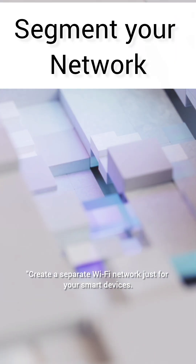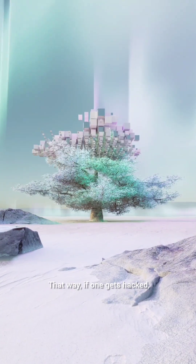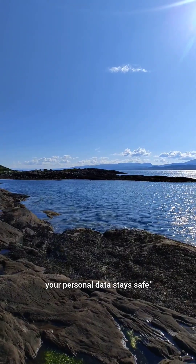3. Segment your network. Create a separate Wi-Fi network just for your smart devices. That way, if one gets hacked, your personal data stays safe.